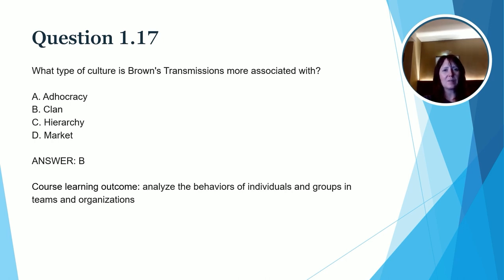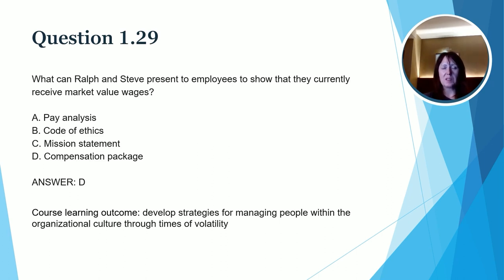As you may remember from the case, one of the issues is the wages people are receiving, which is one of the reasons why they want to consider unionizing. The question reads: What can Ralph and Steve present to employees to show that they currently receive market value wages? The correct answer is D. While a pay analysis might be useful, it's not just pay — it's total compensation and total rewards that we want to consider. That includes things like benefits and paid time off. So we want to show them the entire compensation package, not just the pay analysis. A code of ethics or mission statement probably wouldn't help show receipt of market value wages. The learning outcome for this question is: develop strategies for managing people within the organizational culture through times of volatility.